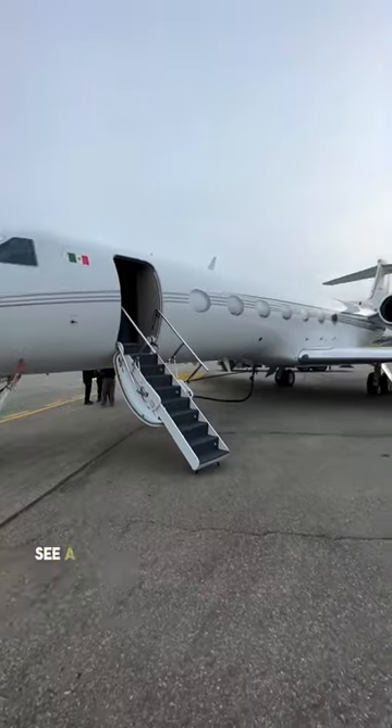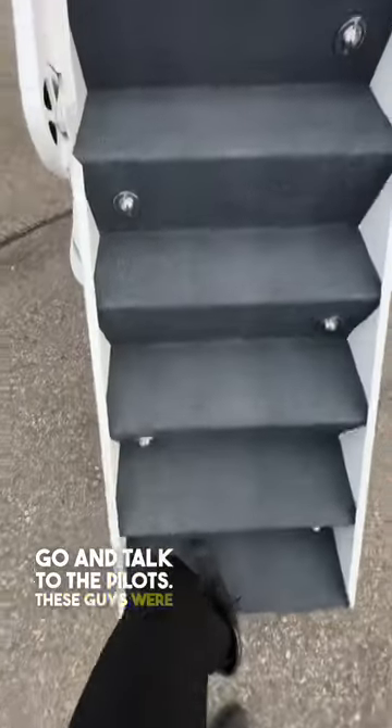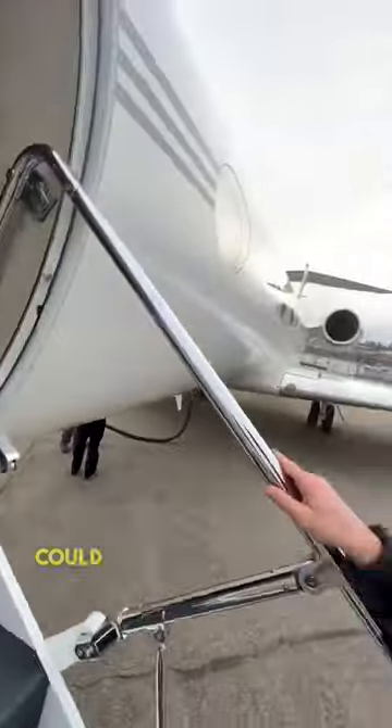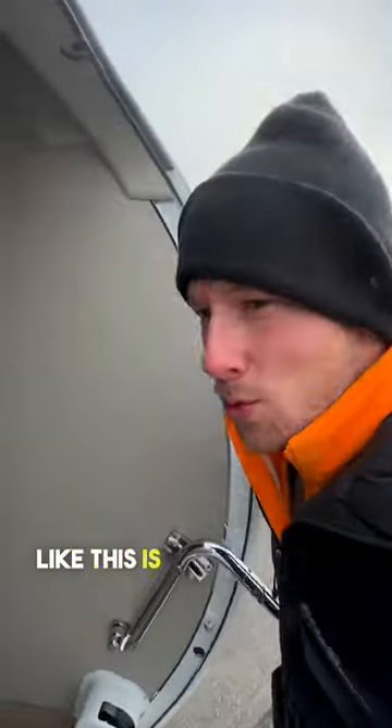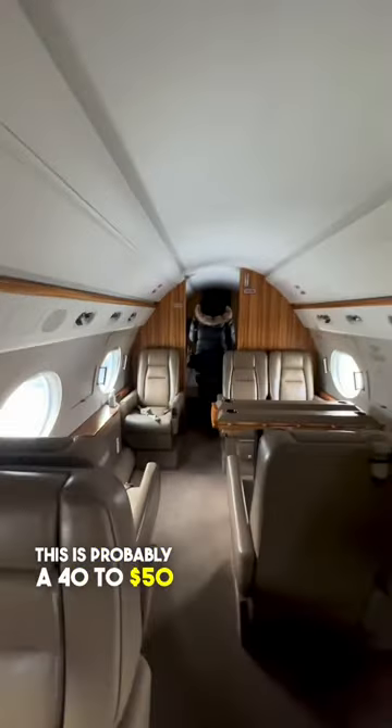Here's a piece of advice: if you ever see a Gulfstream G550 parked on the ramp, go and talk to the pilots. These guys were refueling and invited us on board so we could take a look. An aircraft like this is made for the 1% of the 1% — this is probably a 40 to 50 million dollar jet.